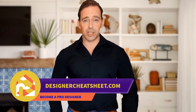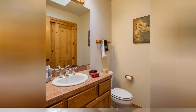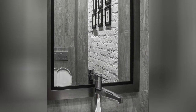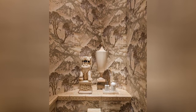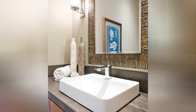Do you want your friends to be impressed by visiting your place? We have developed a document containing all the important information you need to know before designing your house. Check out the free designer toolkit on our website designercheatsheet.com, and we'll see you next time!